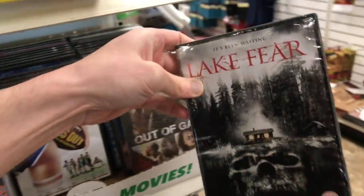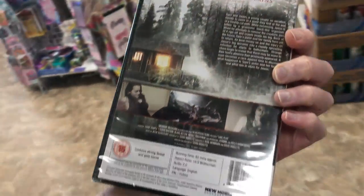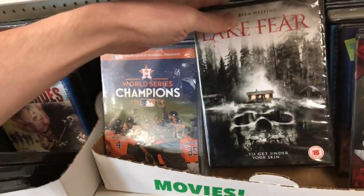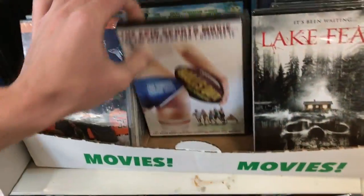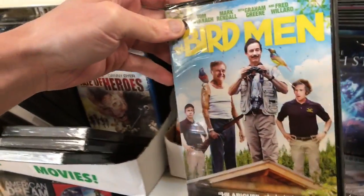Now this is really strange — Lake Fear, and this is the UK edition in the PAL format. How in the world did the UK DVD end up in here? That's so strange because this won't even play. So if you guys see this one in your stores that has this logo on here, just be warned that it's in a different region — it won't play in US players.